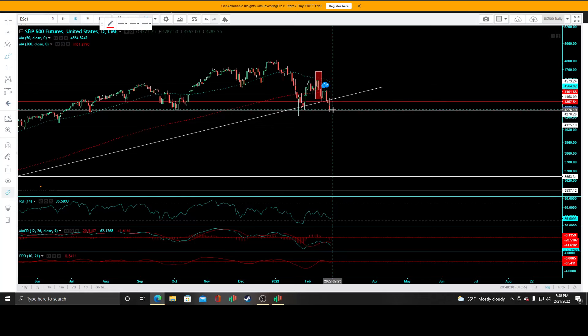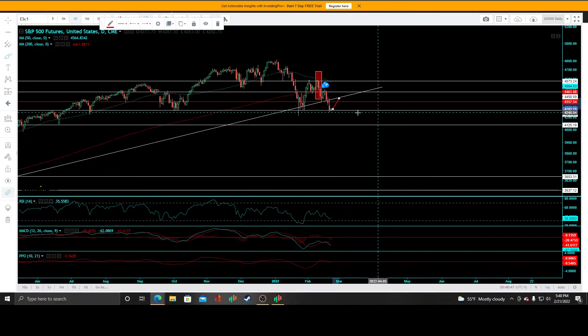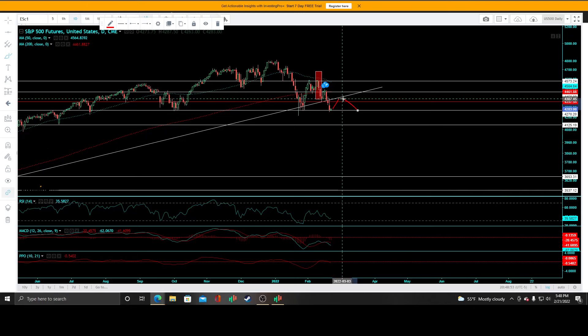You could have an objective entry short right there at that 4461 level. If not, you could start scaling in at 4357 if we even get there, and then I'd suspect a rejection right off of it. Bulls want to see this level hold, or at least come back down.